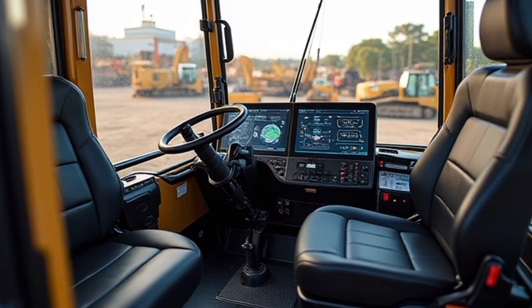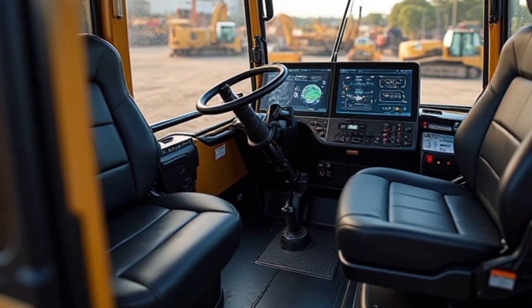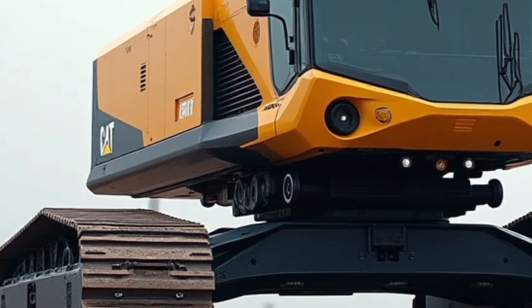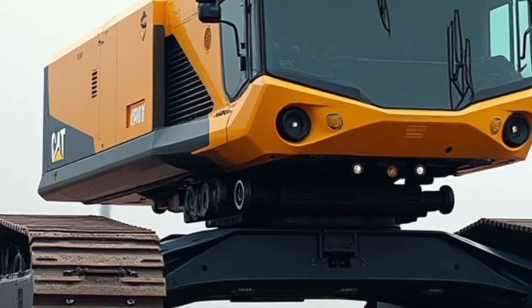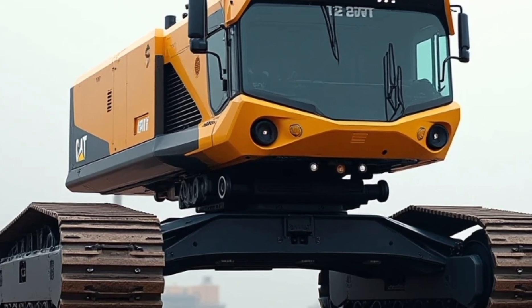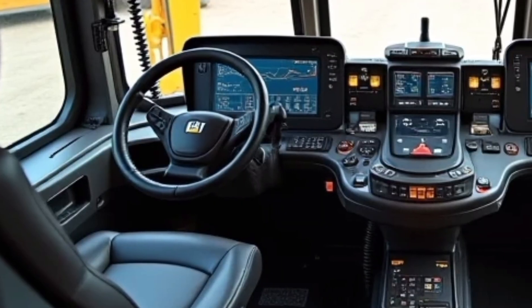Fuel efficiency is another area where these machines excel. The 2025 CAT excavators are equipped with next-generation engines that meet stringent emission standards without compromising on power. The Eco Mode feature allows operators to reduce fuel consumption during less demanding tasks, making these machines an environmentally friendly choice without sacrificing performance.